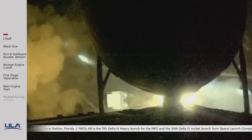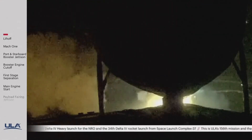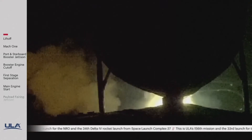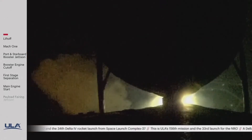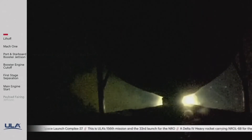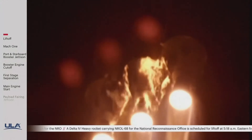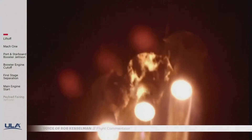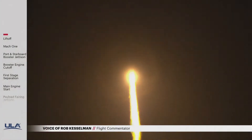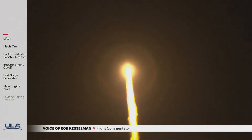Vehicle has now begun the pitch over maneuver. Now 25 seconds into flight, vehicle performance looks nominal. You are hearing the voice of Rob Kesselman providing launch vehicle ascent data. Clear booster has now reached the desired partial thrust level.